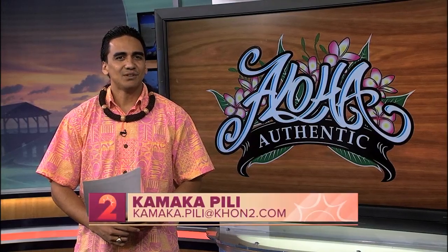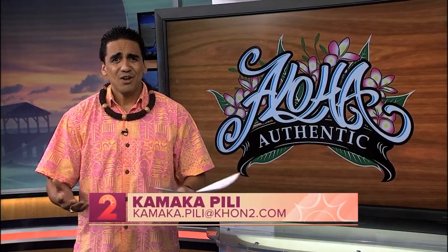Have you ever driven on a street here in the islands and wondered how that street got its name? Well, that's why every Thursday, or as we say in Hawaiian, Po'aha, we have our Aloha Authentic segment, which helps to answer that question and share stories behind the given names. This month, we are highlighting streets that carry the names of cultural practices in our islands. This week, we're talking about weaving.